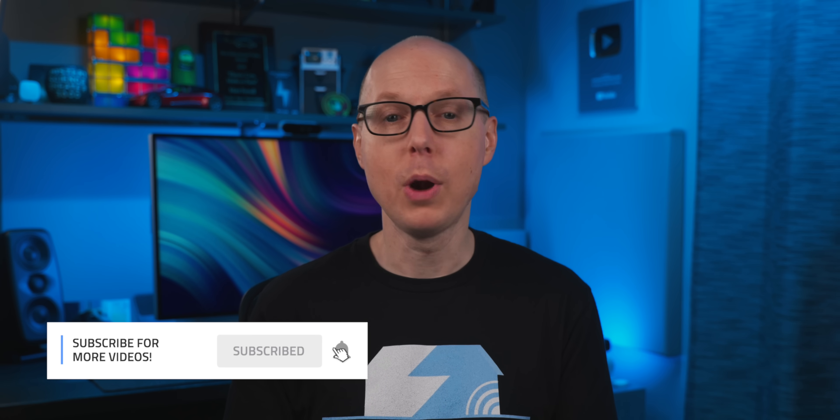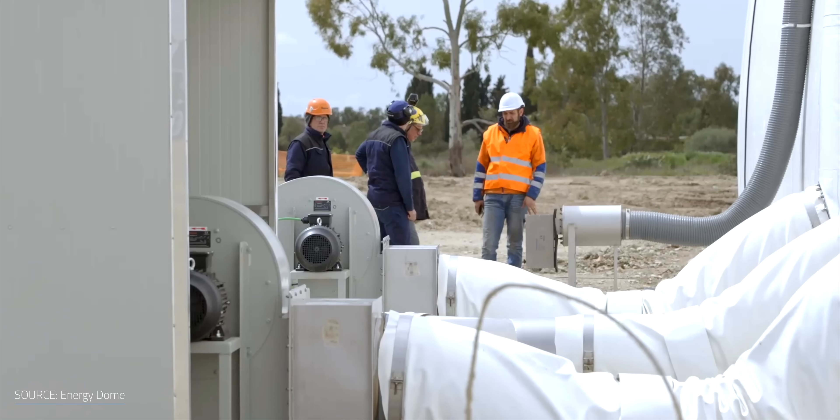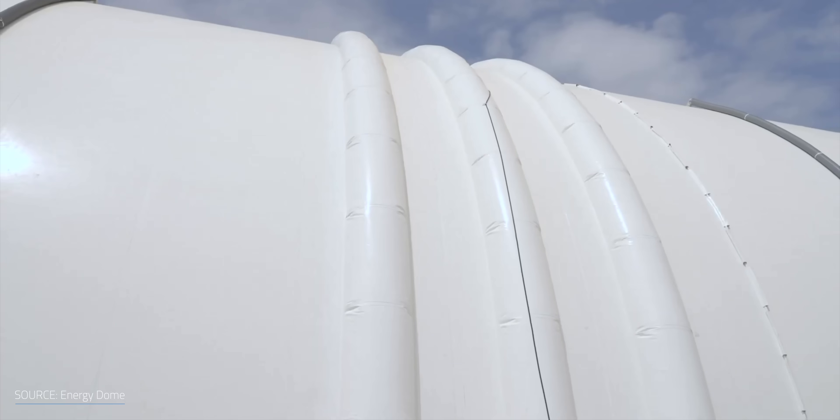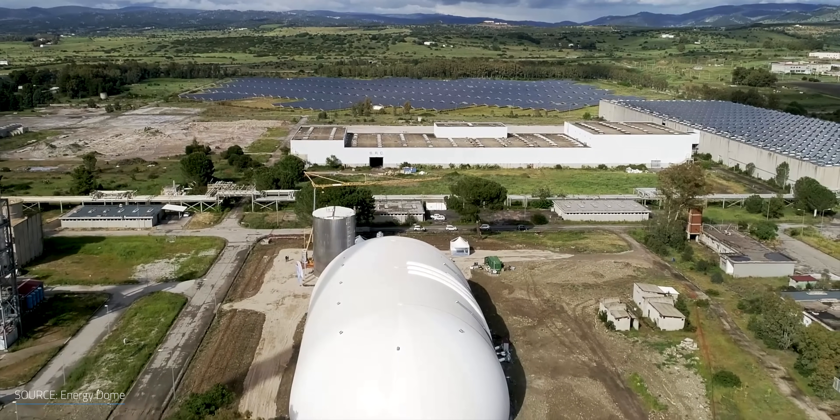It sounds like this Italian startup has killed two birds with one carbonated stone, creating a promising long-term energy storage option using the same gas that's causing some of our problems. As promising as it sounds, there are some challenges. Unlike compressed air which stores pressurized air underground, Energy Dome keeps CO2 at atmospheric pressure in an above-ground inflatable gas holder — the dome. Just like a CO2-filled tennis court bubble, as their CEO Claudio put it, the potential issue is space.